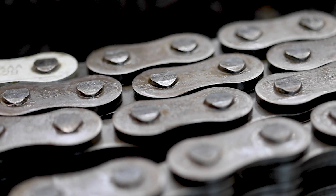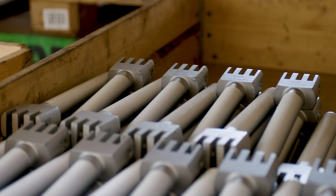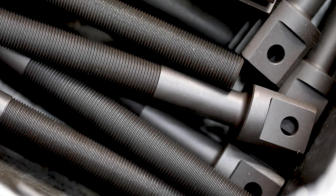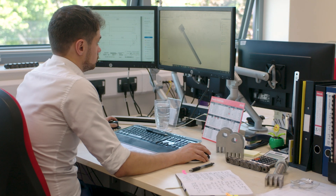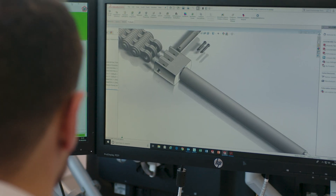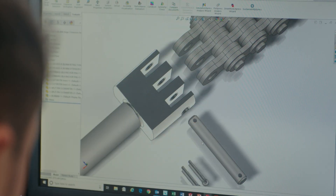A leaf chain anchor bolt has a safety critical role to play in a leaf chain assembly. Some applications are simple and may only require a standard product, but if there are unusual stresses then these will require a bespoke design. Modern manufacturing businesses want the flexibility of customisation. At FB Chain we design a wide range of anchor bolt solutions to meet our customers' specific requirements.